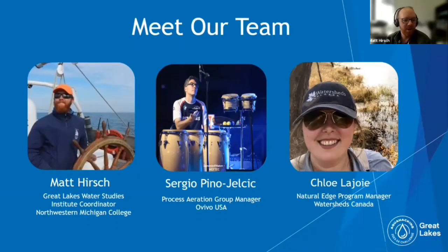Hello and welcome to the Aquahacking Challenge Great Lakes Nutrients Cycling and Management Presentation. My name is Matt Hirsch. I'm the Great Lakes Water Studies Institute Coordinator with Northwestern Michigan College and my background is in molecular microbial ecology and the nitrogen cycle. I've also worked on research vessels in the oceans for about 10 years and recently started looking at the Great Lakes instead of the oceans, focusing on fresh water.